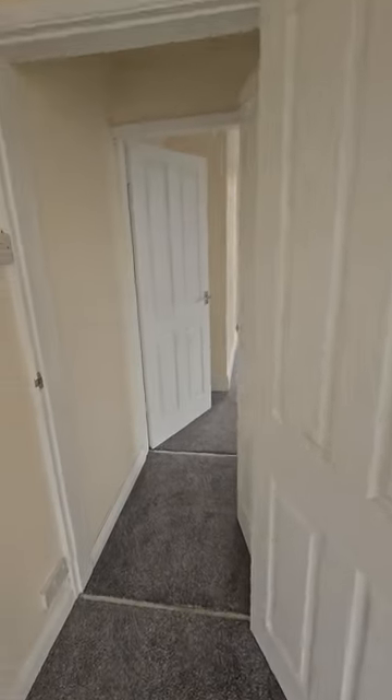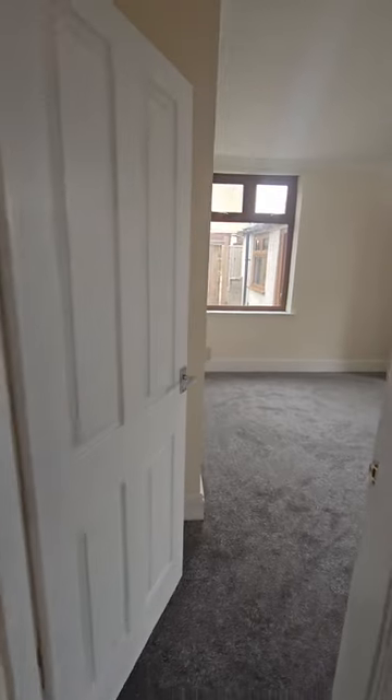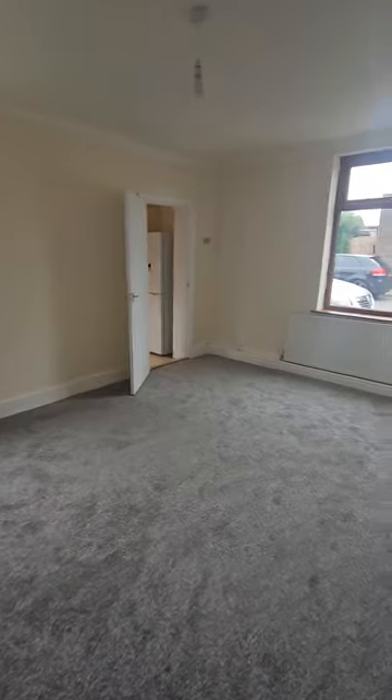It's all been decorated — all done and ready to move in. It's ideal for an investor or first-time buyer alike.